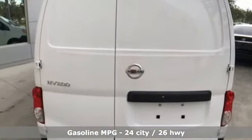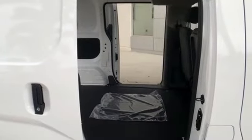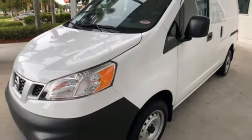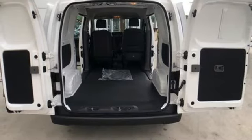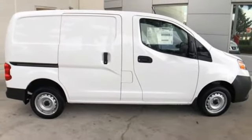It boasts an impressive list of features like these: Bluetooth wireless audio streaming, air conditioning, USB port, manual driver lumbar seat, continuously variable automatic transmission, gas pressurized shocks, and I-4 engine.